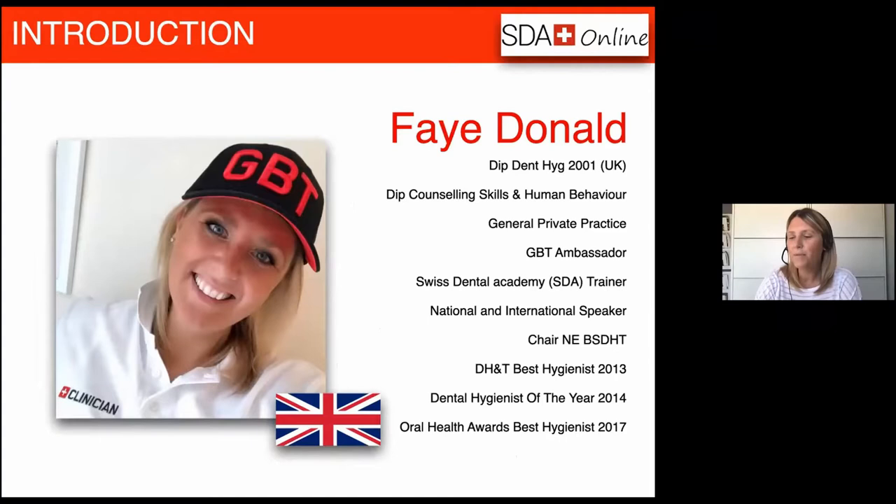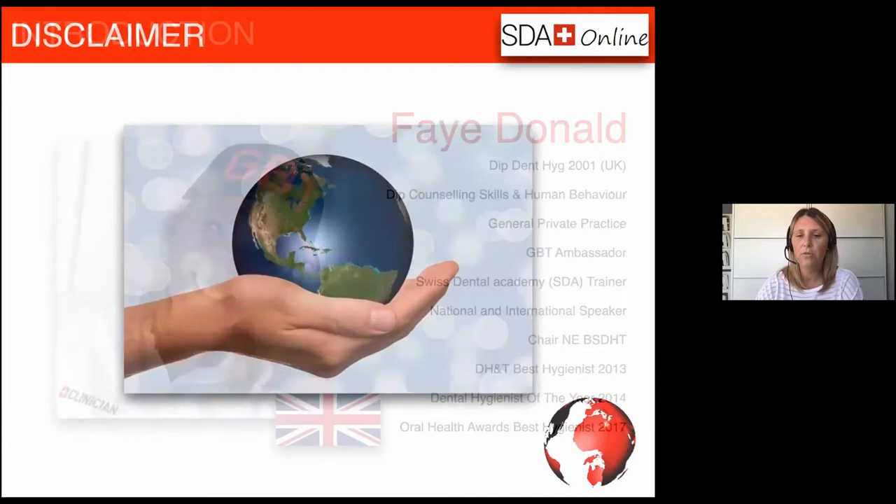For those of you that don't know me, my name is Faye Donald. I am a registered dental hygienist in the UK, working in general dental clinic, and up until around the third week of March — which was seven or eight weeks ago — I was using GBT, ultrasonic and airflow full time in my clinics. I'm also a certified Swiss Dental Academy trainer, which means I regularly get to deliver courses all over the UK and into some other countries too, which is always a pleasure.